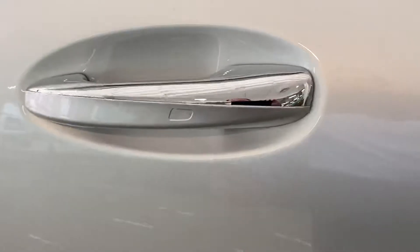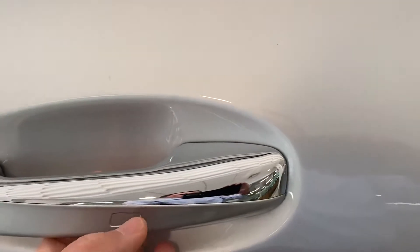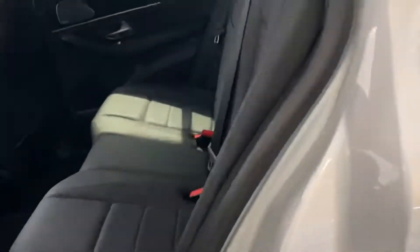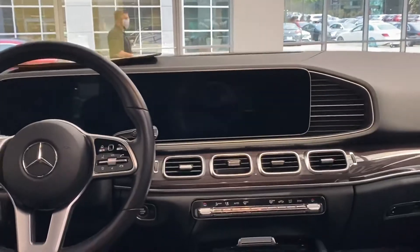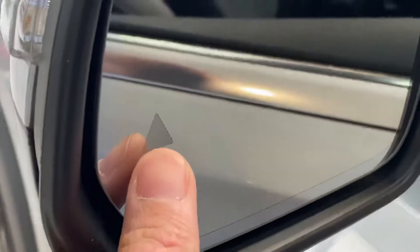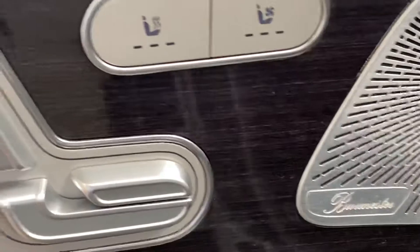It does have keyless entry — you just walk up to it, grab the handle and that'll unlock it, push it and that'll lock it. Black interior, as you can see, with plenty of room. You also have a 150-volt outlet, two USB quick-charge ports, an illuminated Mercedes-Benz emblem, a blind spot monitor system on the side mirrors, and three different memory seat options.